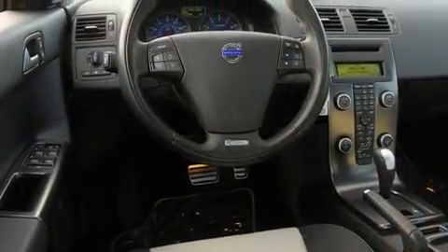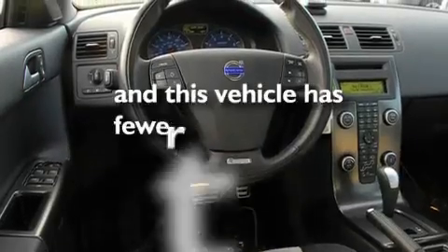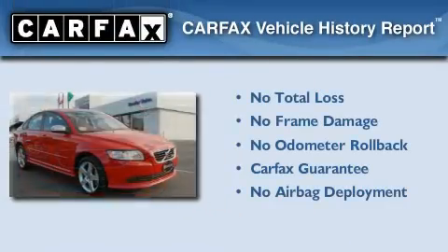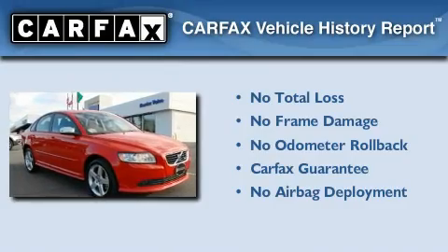Its top features include cruise control, and this vehicle has fewer than 19,000 miles on the odometer. Not to mention that this Volvo qualifies for the Carfax buyback guarantee.